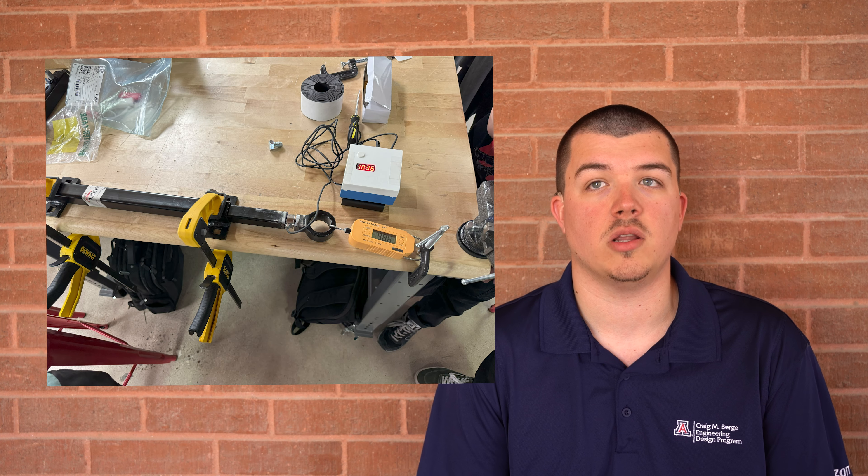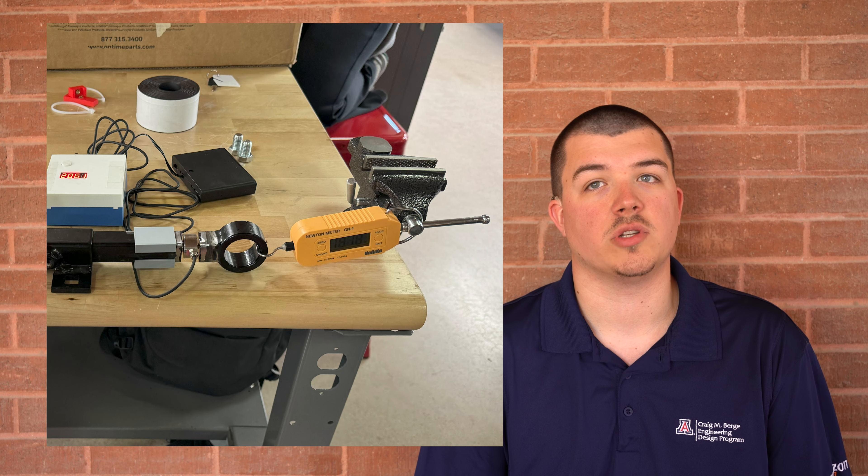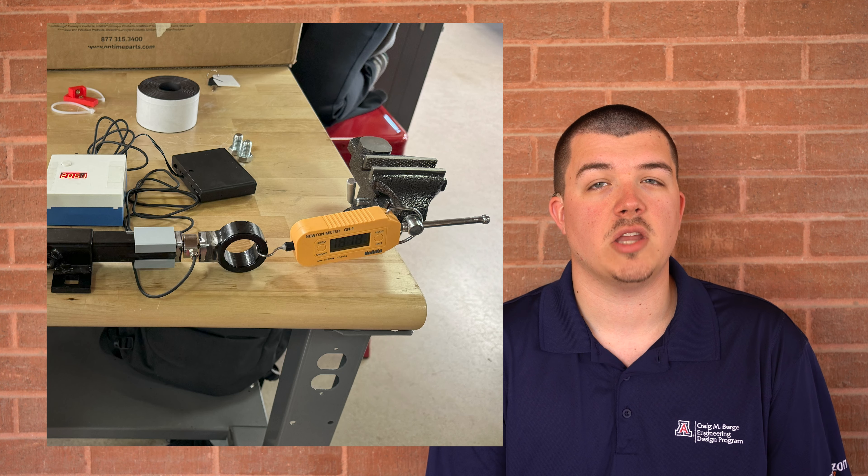We first wanted to make sure our system could accurately measure tension in a controlled environment before introducing it to the belts used for testing at Amazon's fulfillment center here in Tucson, Arizona. To do this, we suspended calibrated weights from the load cell and matched the readings from our system to the forces applied by these weights. After that, we tested the load cell by integrating it into the fabricated bar, clamping it to a table, and tightening the tension rod, which was connected to a tension meter on the other end. We made sure the forces recorded on the tension meter matched the forces reading on our load cell.